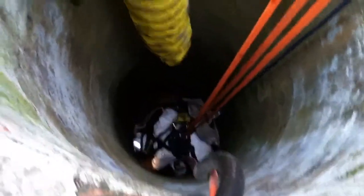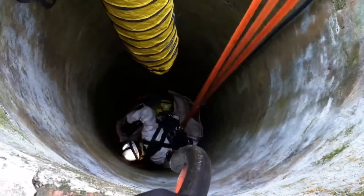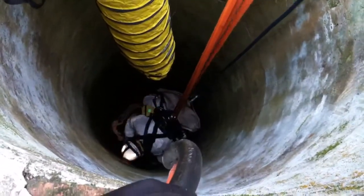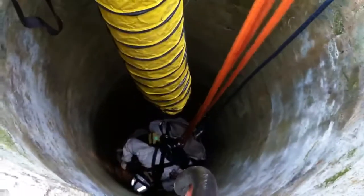How long are you going to let her stay down there before you trade her out? Half hour is her max. She's working on 15 minutes right now. If her breathing doesn't slow down a little bit, we'll be pulling her out soon.